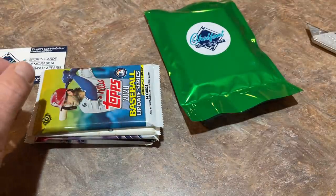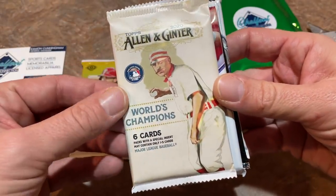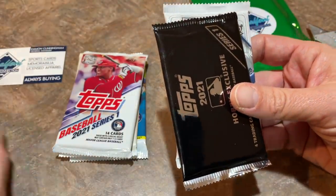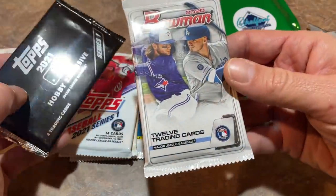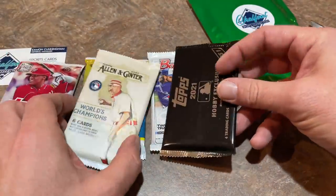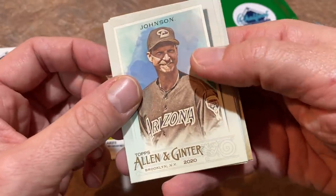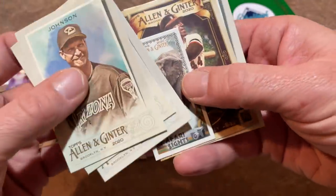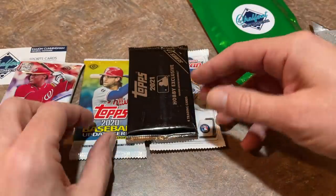We have a stack of packs here: a hobby pack of 2020 Topps Update, Allen and Ginter that looks like a retail pack, a brand new hobby pack of 2021 Topps — very nice. I'm going to be taking those and putting them in my stack; I'm trying to get as many 2021 Topps cards as I can to put the set together. We've also got a Bowman pack and a Silver pack from 2021. I'll start with the Allen and Ginter pack since I usually open the cards I'm least excited about first. There's a Randy Johnson, Joe Mauer, Jim Catfish Hunter, an Elephant card, a Willie McCovey long ball, and a rookie card — Aristide Aquino. We'll take that one.